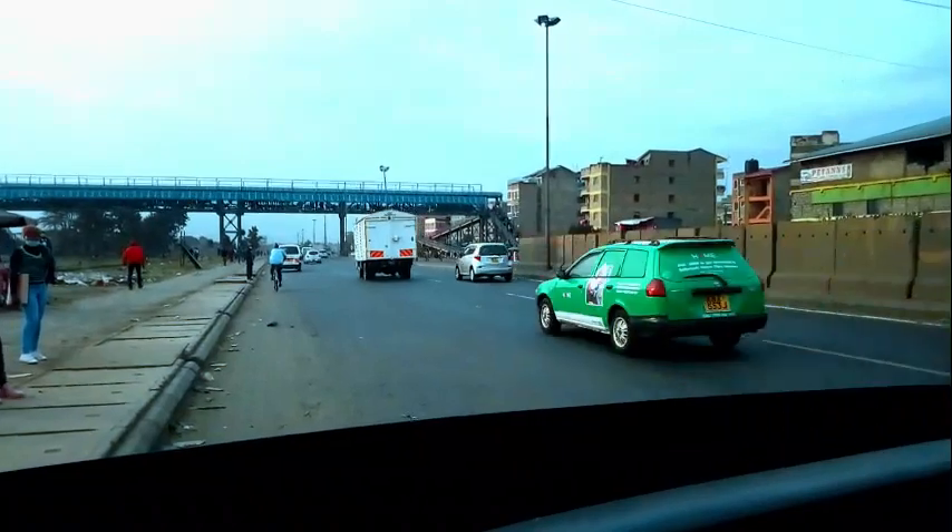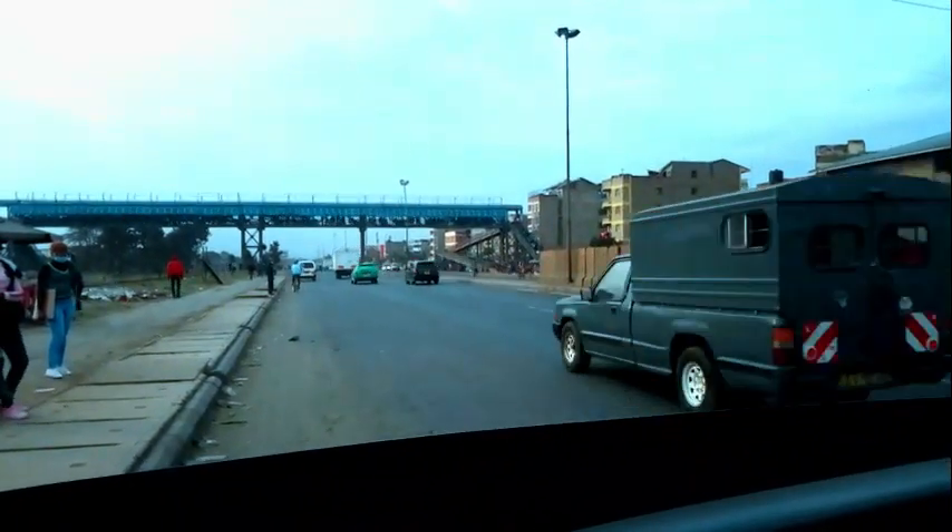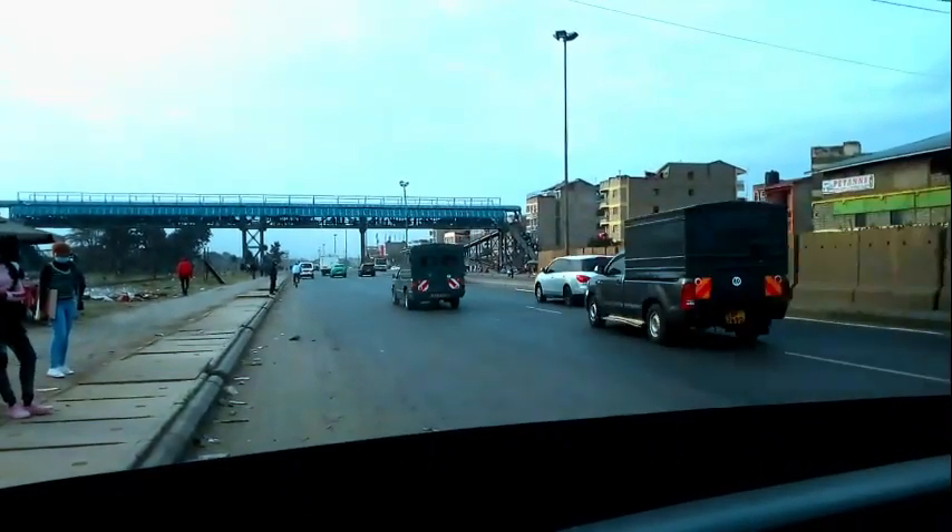We left Taj Mall at around 5:40. So we want to see how long we're gonna take from Taj Mall all the way to Allsopps — of course including the stops and everything — just to see how long we're gonna take on the road.